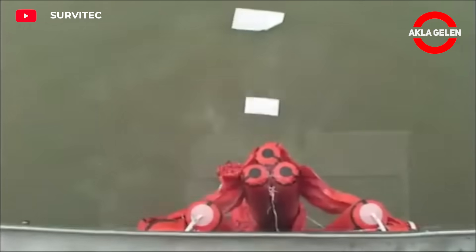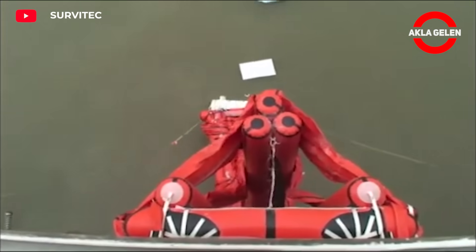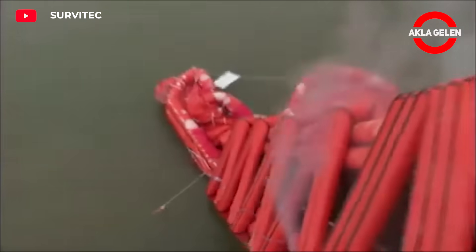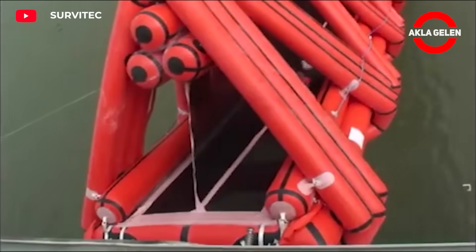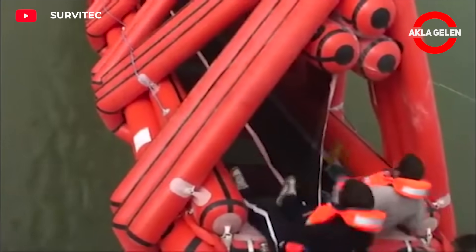Amazing lifeboats allow multiple people to stay safe and together in the event of a shipwreck. In one invention, an easy electronic release button is used to activate the system, which is fully usable in approximately one minute. These are perfect inventions for rescuing, evacuating, and bringing passengers back to land.